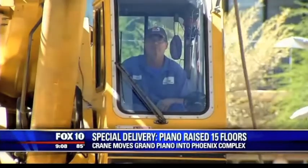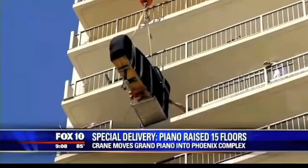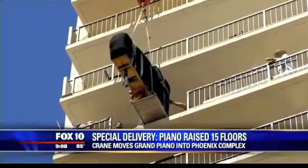So he made it happen. Fields says balance is the key to success in this endeavor. Luckily, he's done this before. I've done probably 200 to 300 crane jobs. This is my first one going to the 15th floor. Hoping for the best — I'm sure it'll all turn out good.